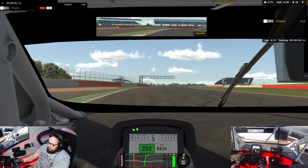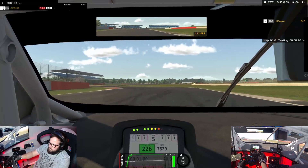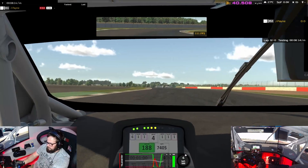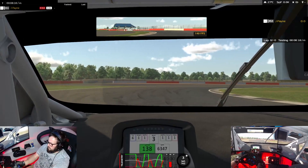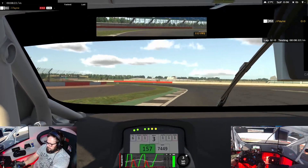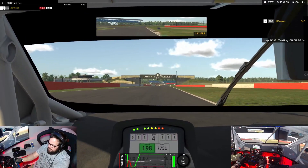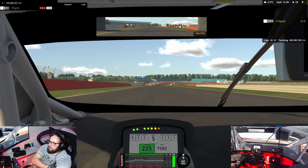It's got good handling, good downforce. It's just that noise — that noise is so screamy. Let's see what kind of time we can do.